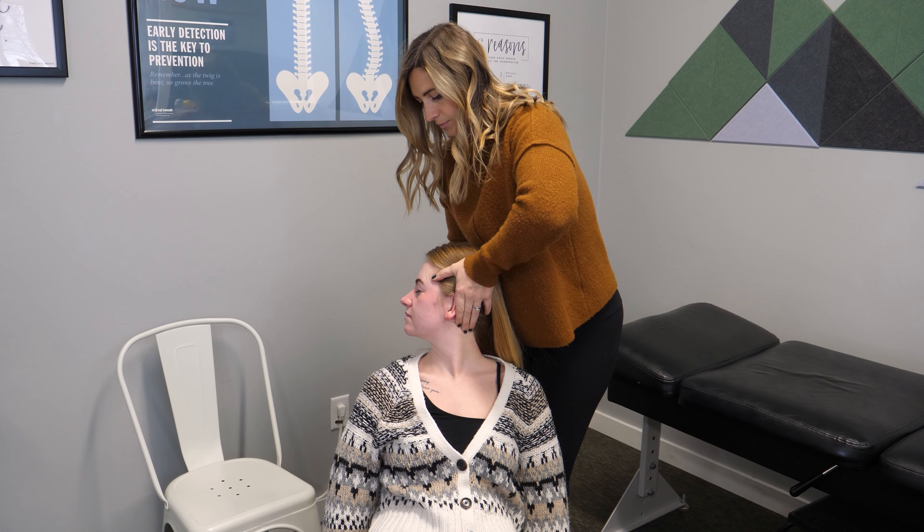At each visit, the doctor is assessing you for posture, range of motion, and joint movement, muscle spasm, inflammation, neurological response, pain and tenderness, and delivering adjustments that stimulate the nervous system and restore proper movement and positioning to joints.